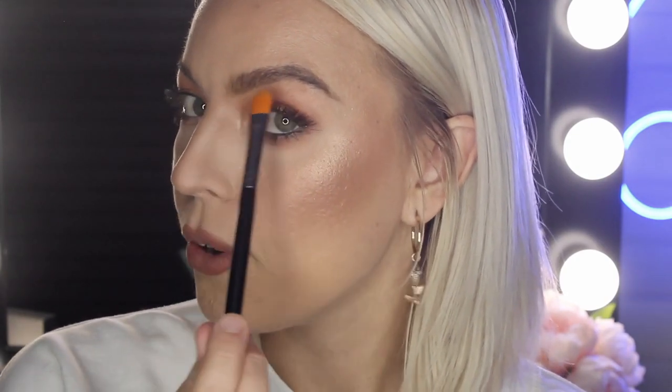My brows have come a very long way in this short tutorial, but there are a few more things you can do to clean them up. The first is to carve them out with a concealer — if the bottom of your brow isn't quite as bright or as straight as you want, take a concealer. I always use the Maybelline Fit Me Concealer — just take a little bit on a concealer brush and tidy them up that way.